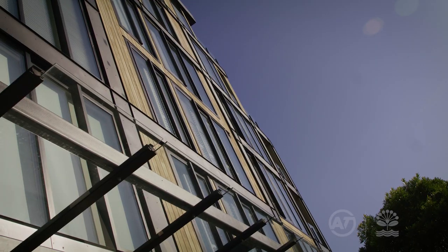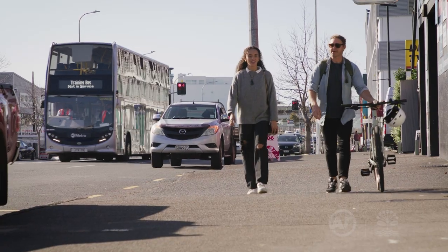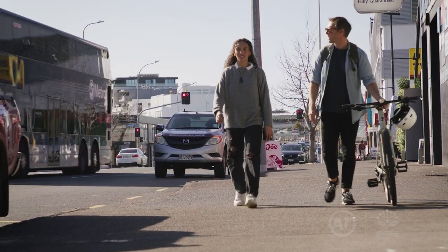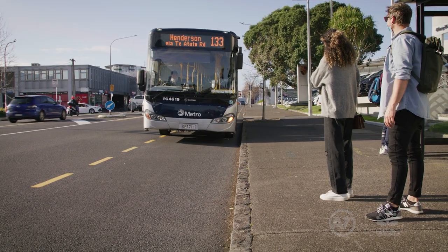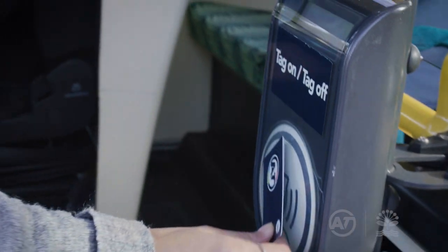Great North Road is developing into a more residential community and we're excited to support this change by expanding Auckland's network of connected cycleways and improving access to reliable public transport.